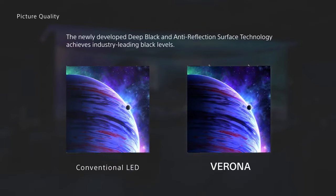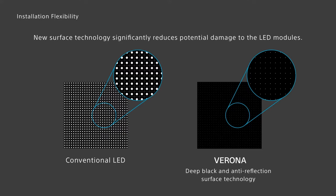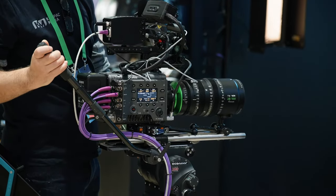We will showcase Sony's new Crystal LED Verona, which boasts market-leading features such as deep black and anti-reflection surface technology. This technology delivers exceptionally deep black image quality and reduced reflectivity.